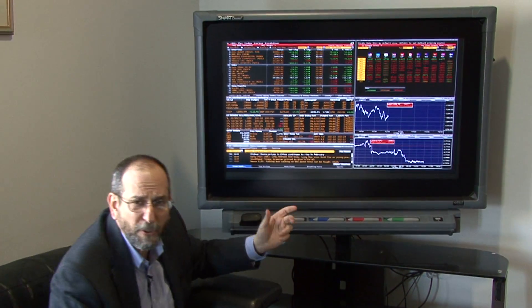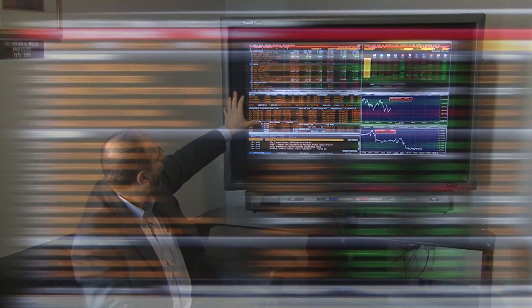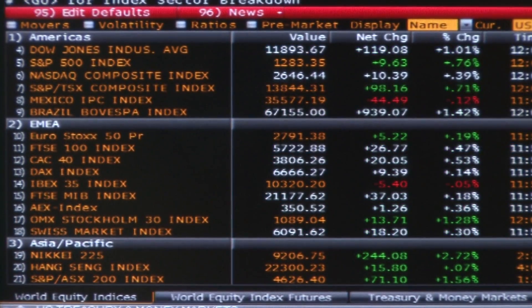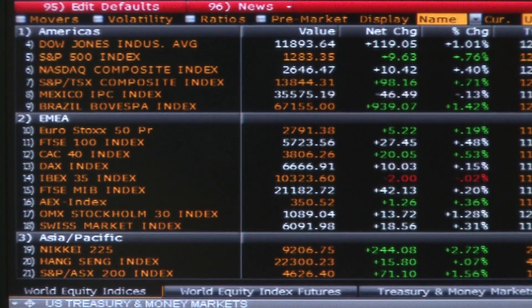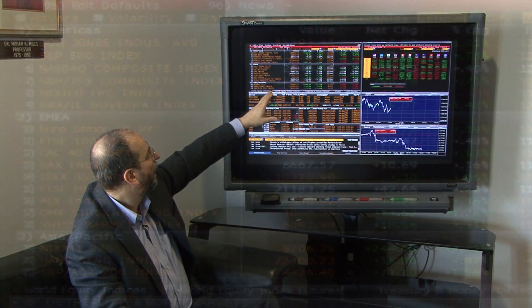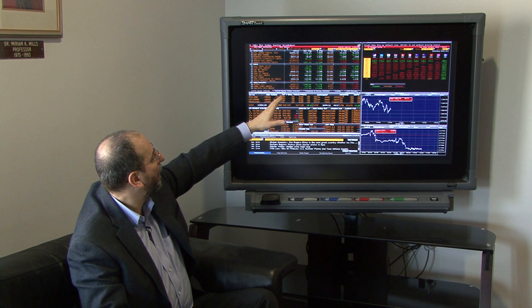Today I have it set up in a generic market view looking at U.S. markets. On the upper left, I have it set up to show U.S. equity markets — the Dow Jones and S&P 500. It's a pretty good day: the Dow is up almost 110.34 points at this moment, up 0.94%, and also up 2.66% on the year.